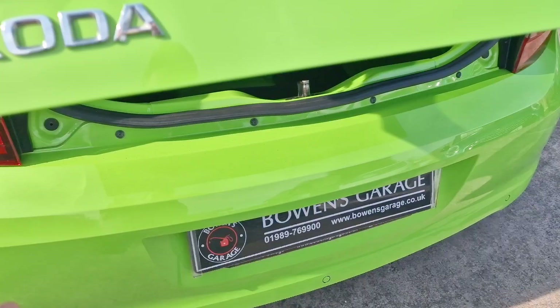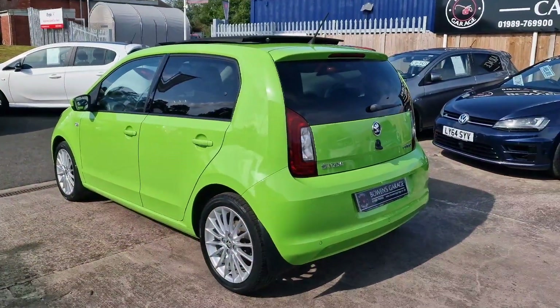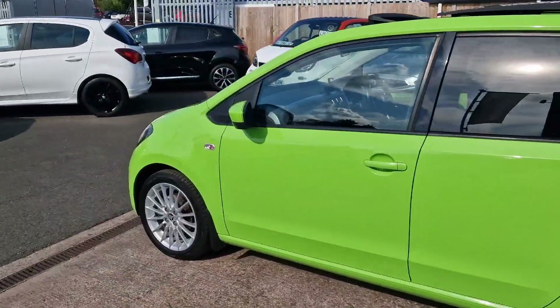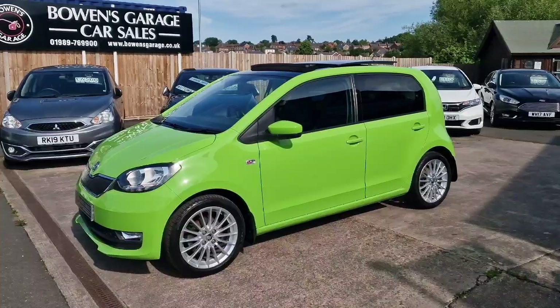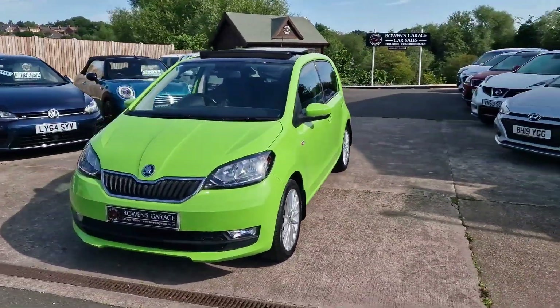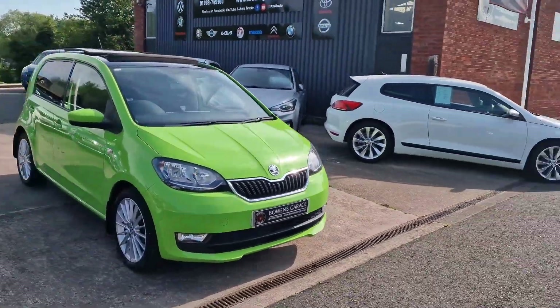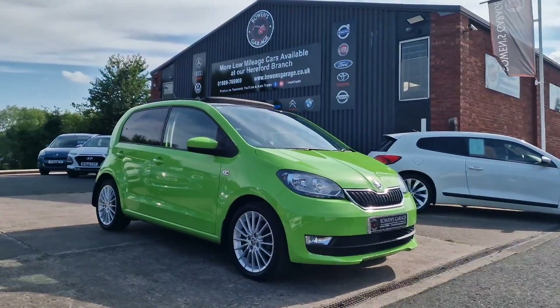So there we have it: March 2018 Skoda Citigo SEL Green Tech, one-litre petrol with the manual gearbox, in this amazing kiwi green with the 16-inch Serpent alloy wheels, electric glass roof, heated seats, and parking sensors. Very low insurance group. Finance is available from less than £170 a month based on a 10% deposit.